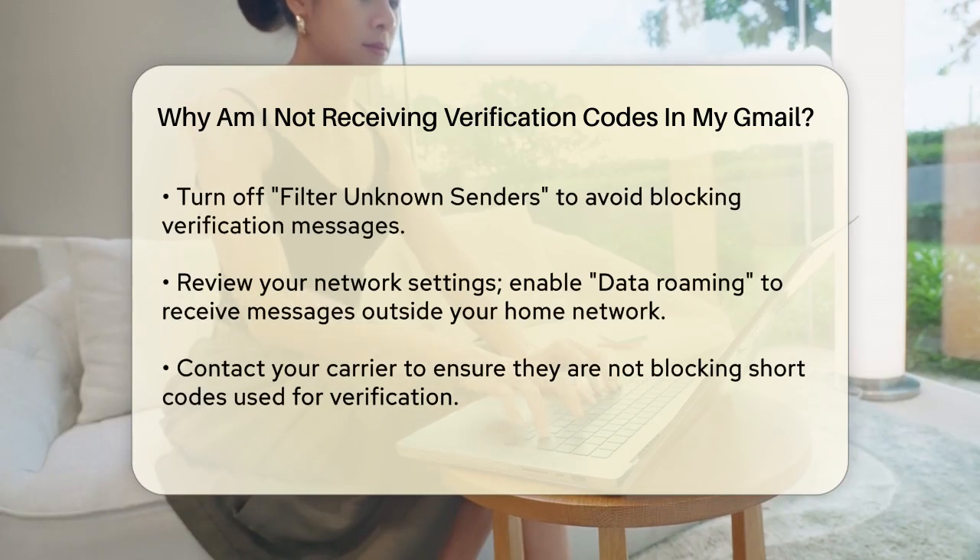This setting allows messages to be sent via SMS if they can't be delivered over the internet. Another important setting is to ensure that Filter Unknown Senders is turned off. This feature can block messages from numbers you don't have in your contacts, which includes verification codes. Go to the Message Filtering section and make sure this option is off.